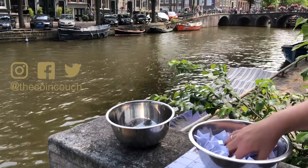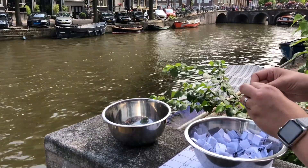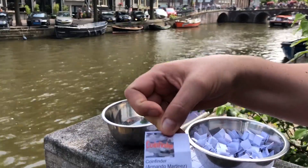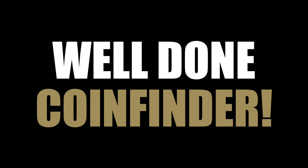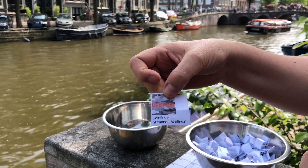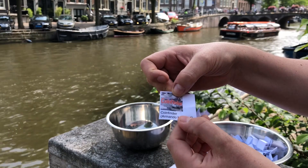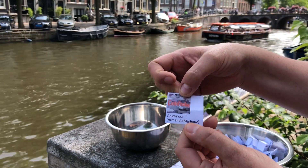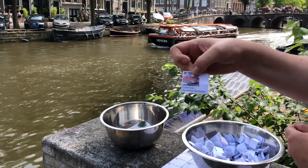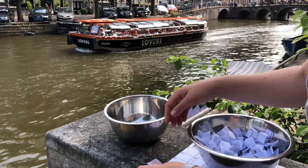Alright, digging around — today's winner for the 7th of July is coin finder! Congratulations! Coin finder was one of the people who did make a shout-out video, and Armando mentioned that coin finder sent him over to the Coin Couch. Well done — that's one of coin finder's bonus entries.